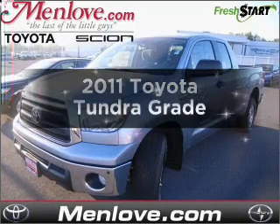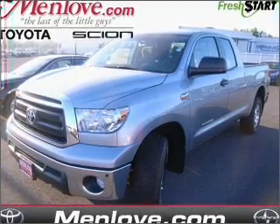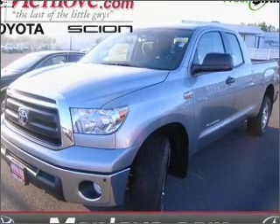Introducing the 2011 Toyota Tundra. If you're looking for a first-rate auto, this one could be yours today. With a powerful 8-cylinder engine connected to a smooth-shifting 6-speed automatic transmission,